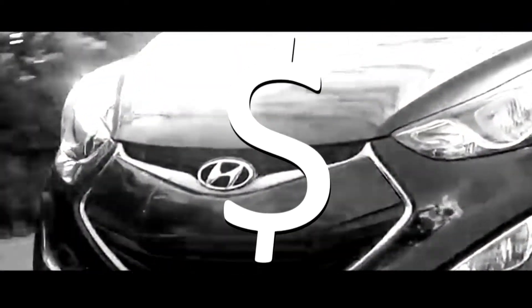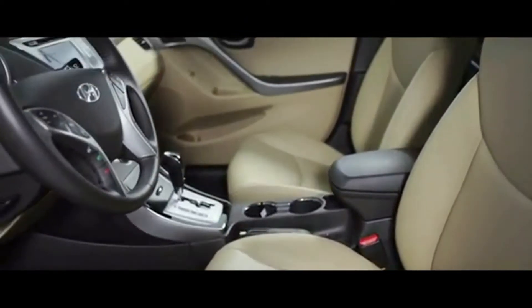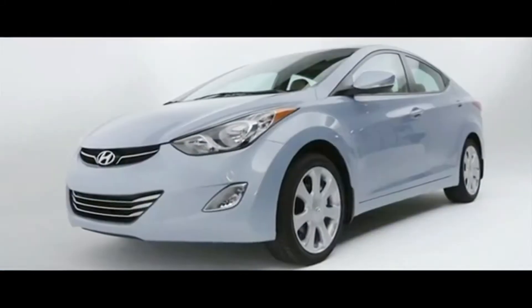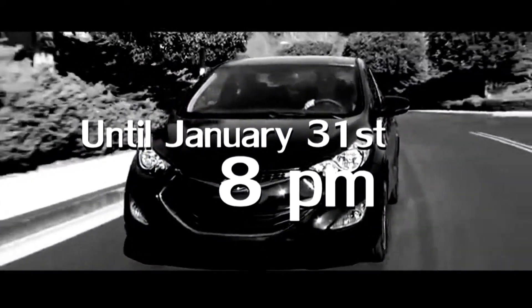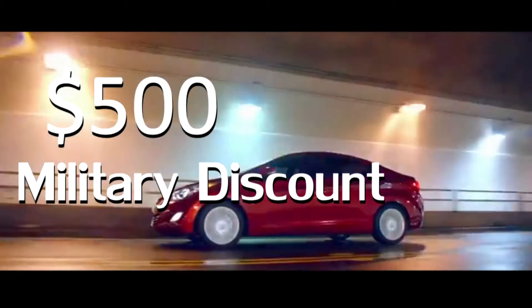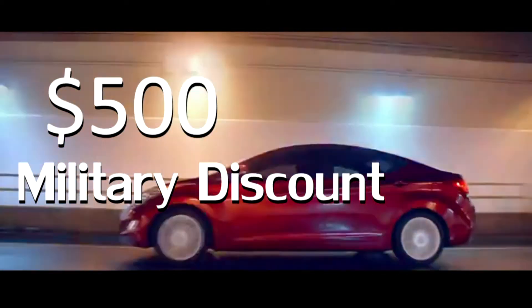Save big. Take off $500 in dealer cash, $500 in owner loyalty, plus you save $500 more on the extended auto show sale. And any military service is honored with an additional $500 rebate.